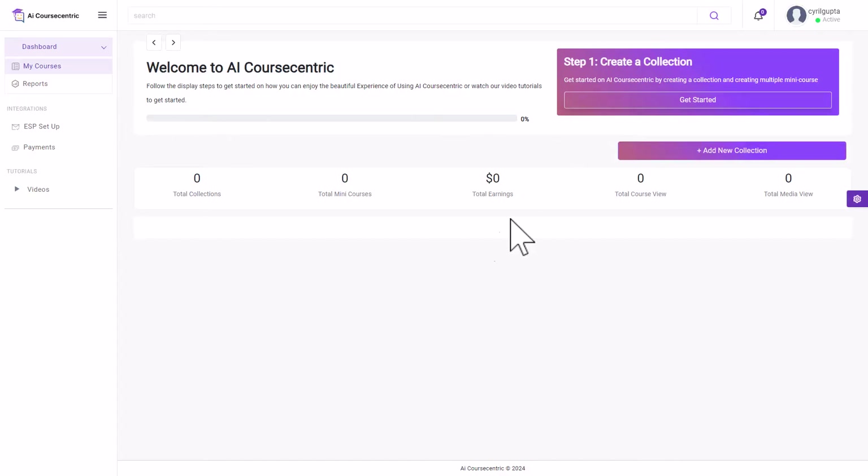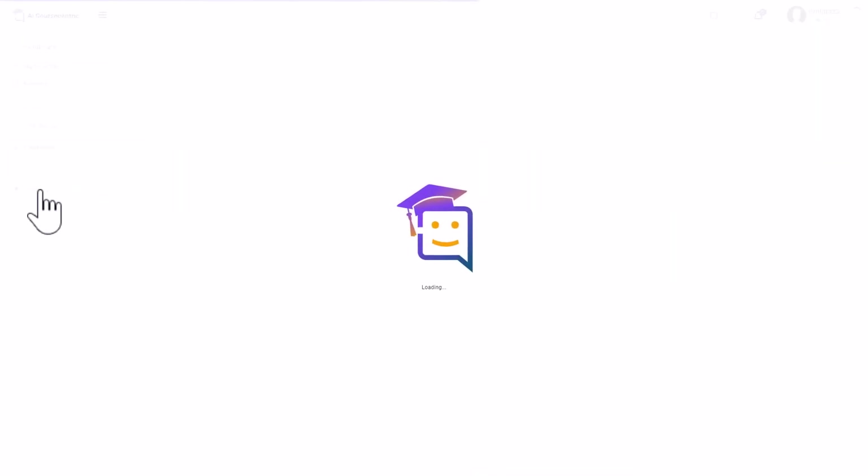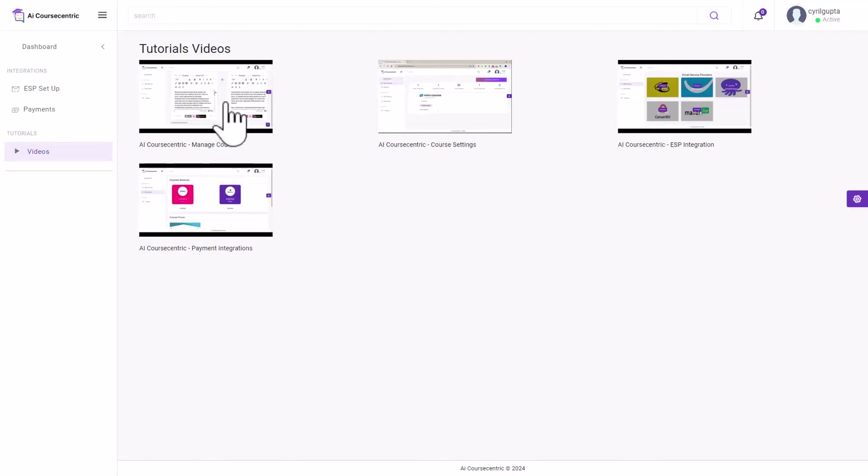I am inside Course Centric right now. The interface is pretty clean and minimal — not a lot of buttons. There are tutorials over here, and if you go into the tutorial section you can watch them. They can be helpful, but honestly this walkthrough should be enough to tell you what this product does.